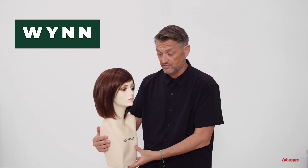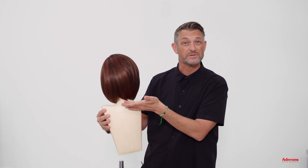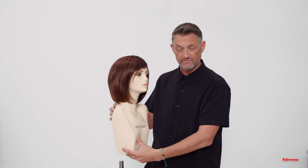When I turn her to a side, you can see those face framing layers look absolutely perfect. Just to show you the back, see how expertly that's cut. Beautiful shape, very modern, very flattering.